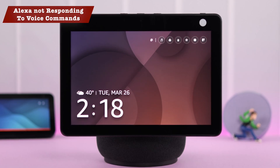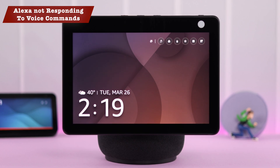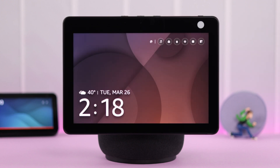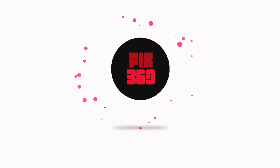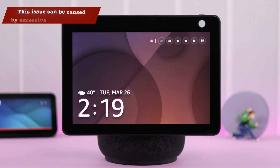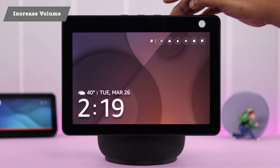If Alexa is not responding to you or not picking up your voice commands, don't worry — there are some ways you can try to fix this problem on your Amazon Echo. First of all, please remember that if there is too much ambient sound or white noise, like an AC or TV around you, Alexa tunes out frequently. If that's not your case, we're going to start our troubleshooting.